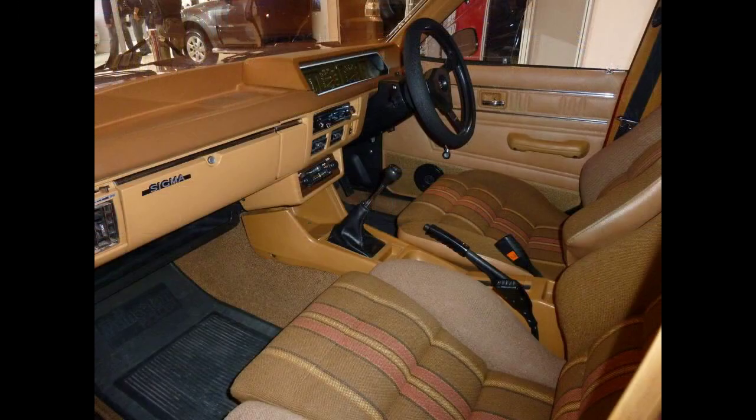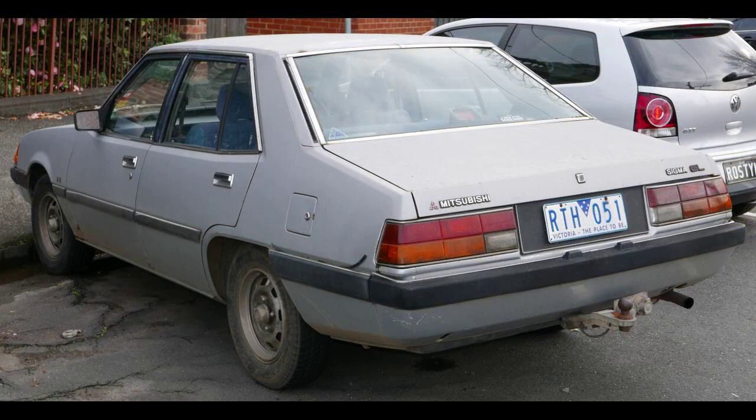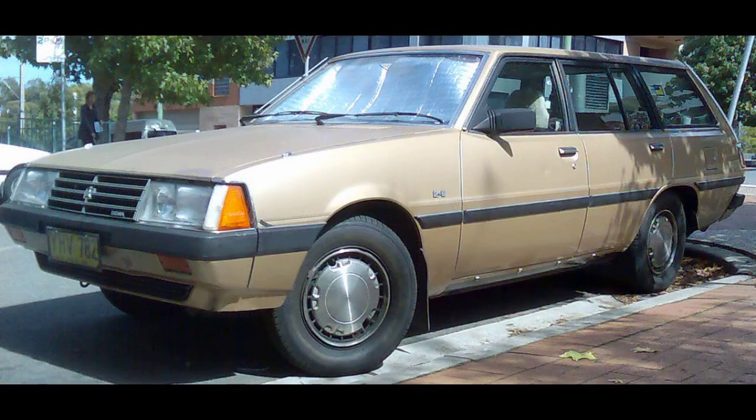Mitsubishi discontinued the GH series in February 1982. The redesigned GJ Sigma was released in March 1982, based on the 1980 Japanese domestic market Mitsubishi Gallant. While a complete redevelopment was done for the sedan models, the wagon models were new only from the firewall forward, with the rest of the body shell still GH-based. Engine and transmission offerings remained as before but received power and torque boosts. The 2.0-liter now produced 70 kilowatt (94 horsepower) and 152 newton-meters (112 pound-foot), and the 2.6-liter 76 kilowatt (102 horsepower) and 192 newton-meters (142 pound-foot).